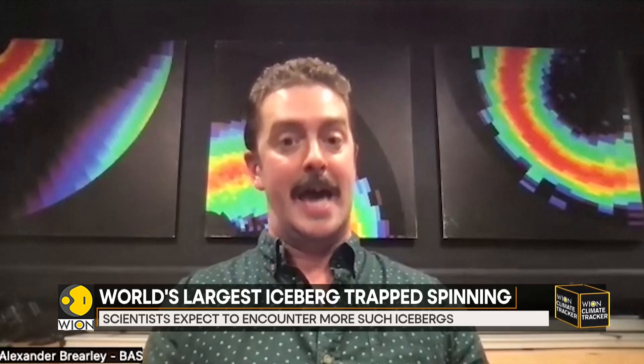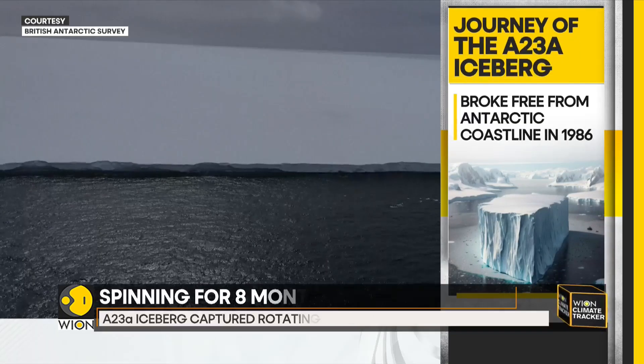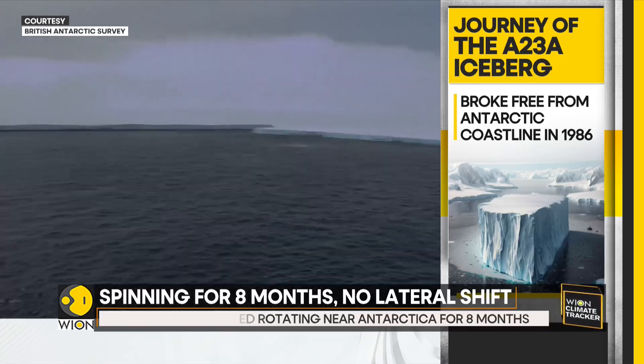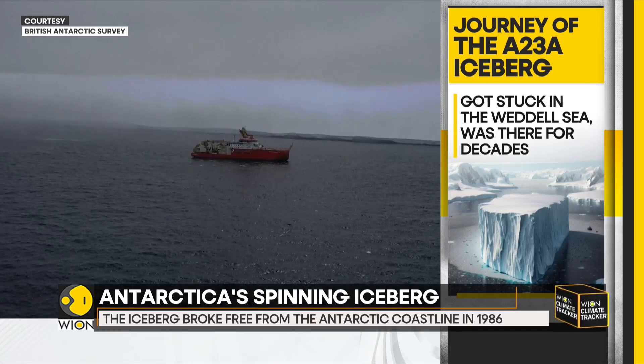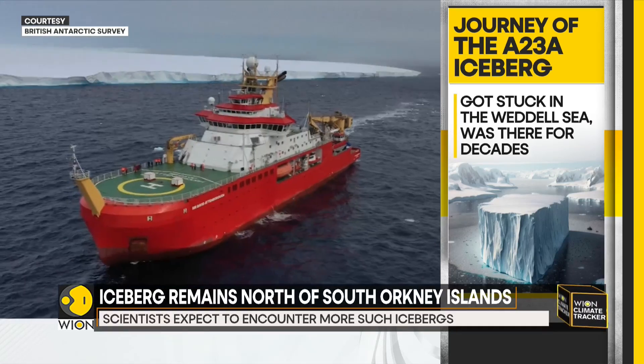What we really don't understand is how long it's going to stay stuck there. The iceberg has been around for quite some time. In 1986, it broke free from the Antarctic coastline and then almost immediately got stuck in the Weddell Sea. It remained there for decades and only started floating again in 2020, traveling towards warmer air and waters.